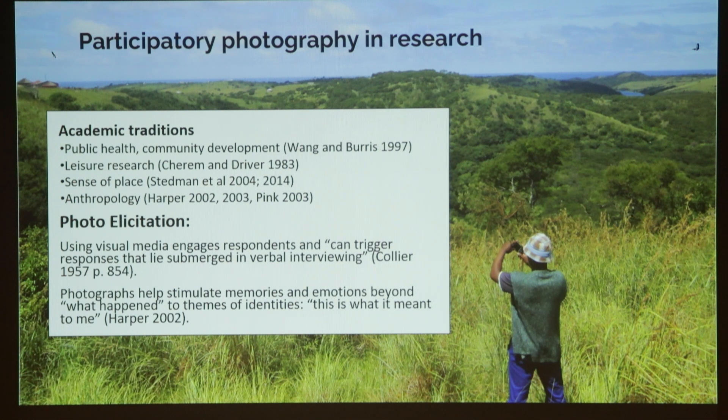There's a long tradition of academic traditions using participatory photography in research, from public health and community development to leisure research, sense of place, and anthropology. One of these methods is referred to as photo elicitation, where researchers bring photographs to respondents and ask them to use those photographs to answer particular questions. Using this visual media engages respondents to trigger responses that can be submerged in verbal interviewing — helping to stimulate memories and emotions beyond what happened, to themes of identities and meaning.